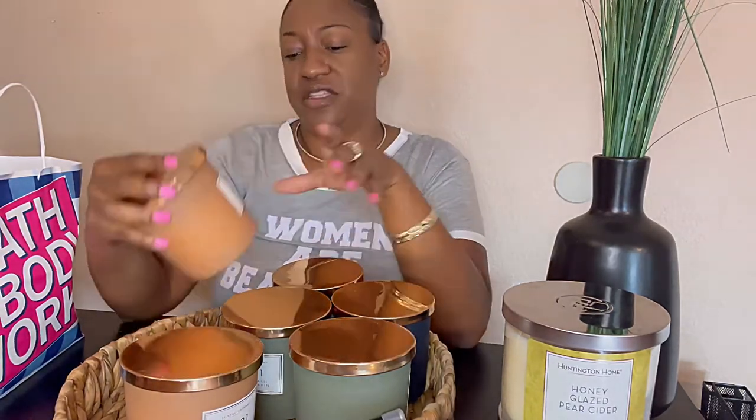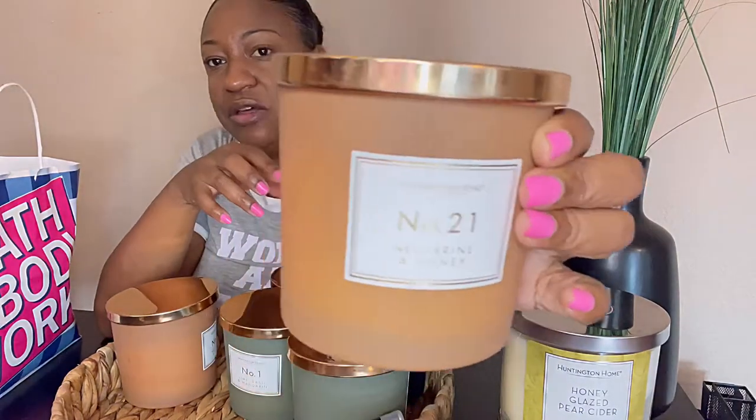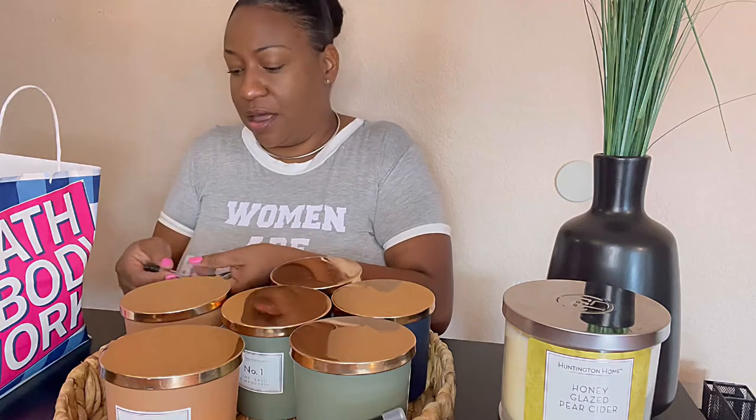The last candle from the Huntington Home Luxe candle collection — the Jo Malone dupe — is called Number 21 Nectarine Honey. I love the color because it's more of a natural, nude color which is what I'm really into right now. This one smells so good y'all — it smells like the Orange Blossom Jo Malone fragrance. I'm actually going to go get my Jo Malone samples to try to compare the smells, so hang on.